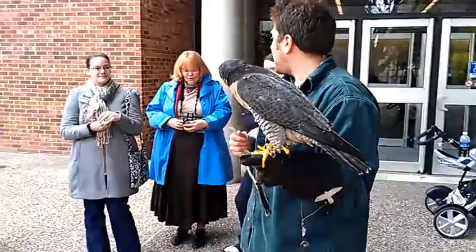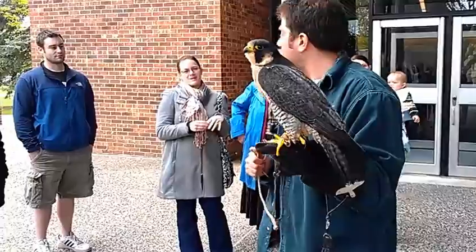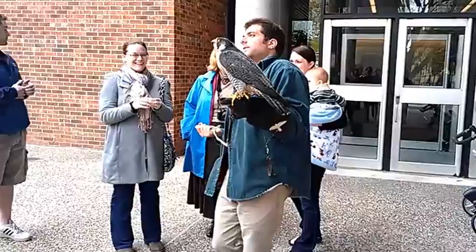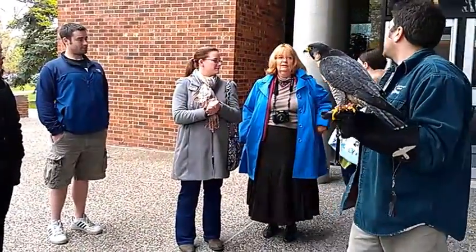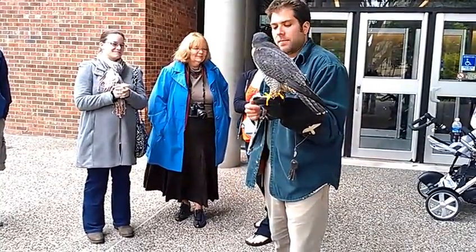Come visit us at the Raptor Center. Volunteer if that interests you, come to our releases, make a donation. We're close to the Equine Center — we're literally across the street from the small animal hospital. If you ever bring your dog to the small animal hospital or visit the Equine Center, you can come see us too. Thank you so much, everyone.